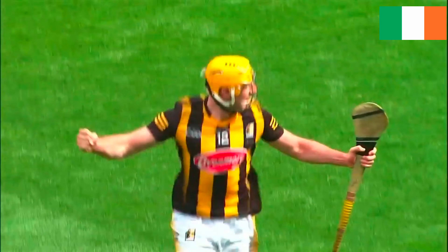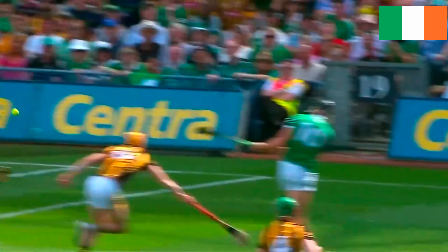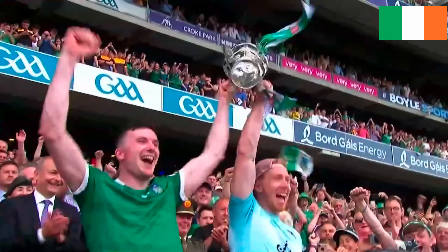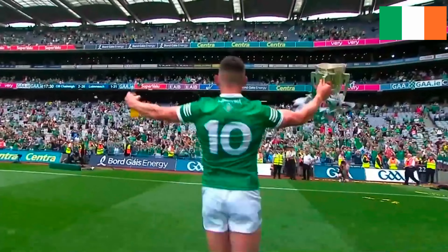No touching the sliotar on the ground or throwing it. No off-the-ball challenges and no grabbing your opponent's hurl. Clash, hook, bat and block all you want, but no foul play. Got it? Good — time for a taste of the action.